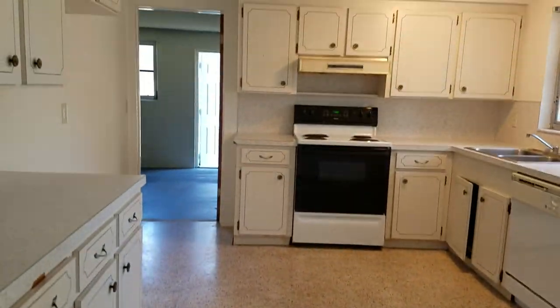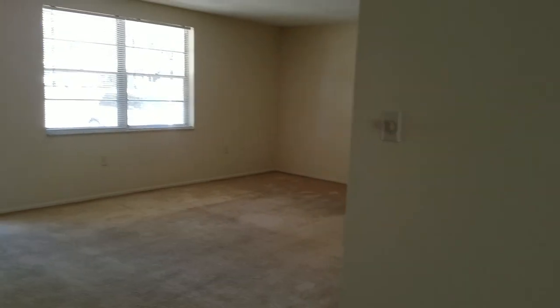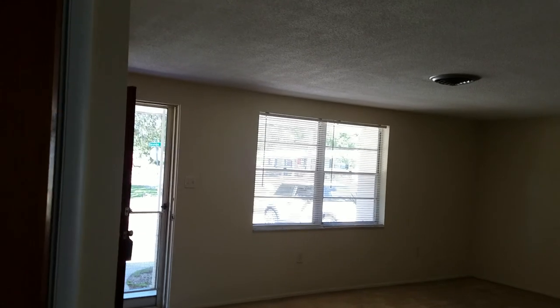The kitchen is nothing to speak of. It's begging to have this wall torn out, and the ceilings are low — I'd say seven and a half feet, not quite seven feet.